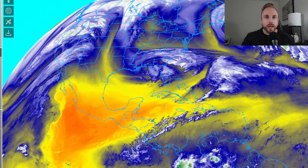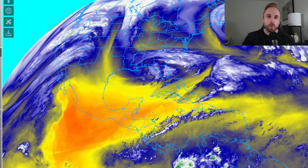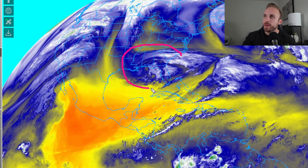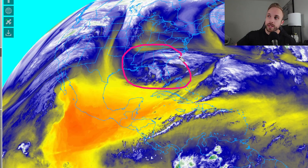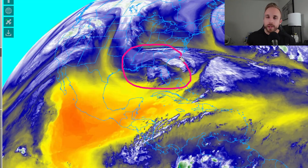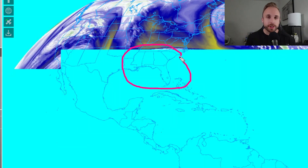Let's cut the chit-chat and get right in here. We're starting out with our Northern Hemisphere water vapor satellite shot, because I wanted to highlight our cutoff low feature here that broke a lot of rules in our forecast yesterday. The Storm Prediction Center and a lot of other meteorological sources, including myself, were definitely anticipating some type of severe weather phenomena on the southern side of this system.